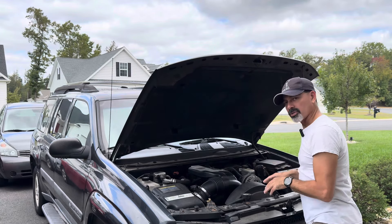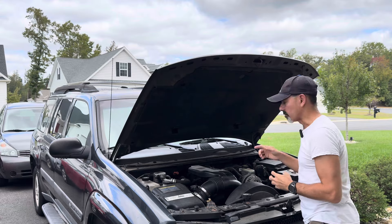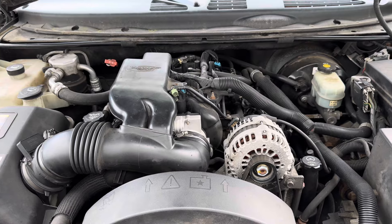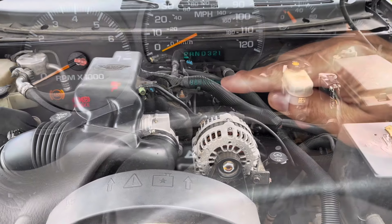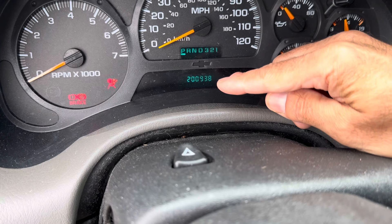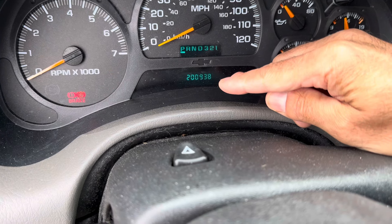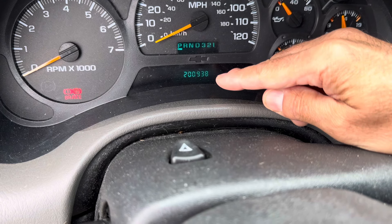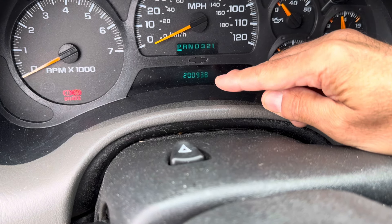I'm going to bring the camera up close, start the engine up, and then go inside and take a look at it. You can see on this one here we're at 200,938 miles. This is a 2003 Chevy Trailblazer EXT that just crossed the 200,000 mile mark.